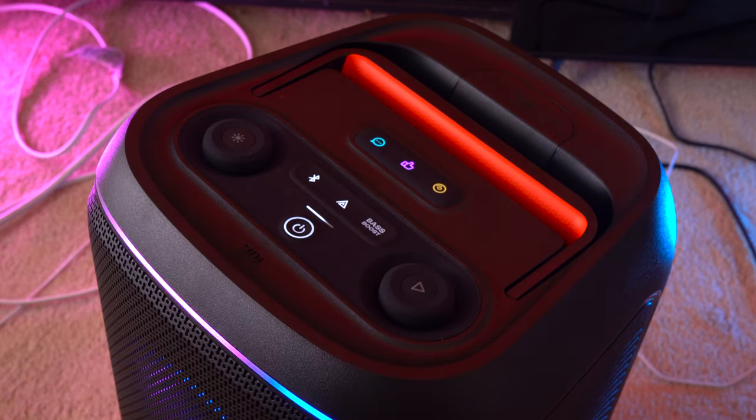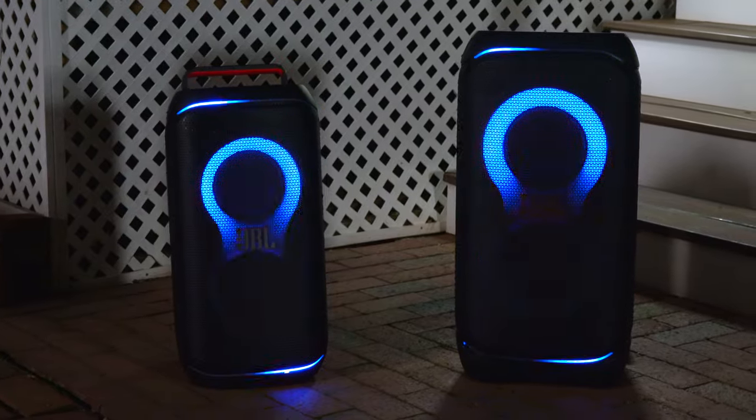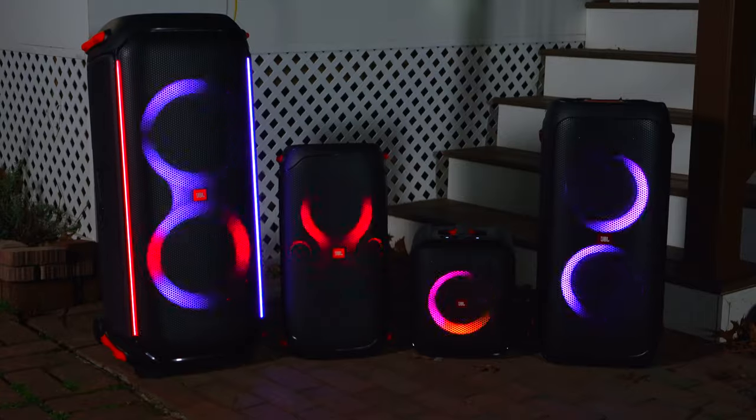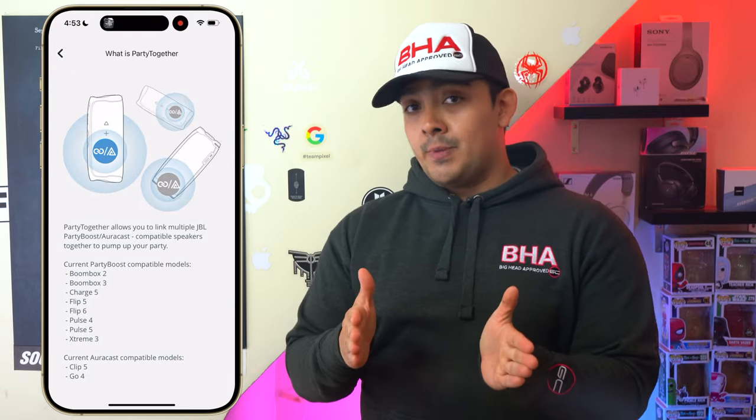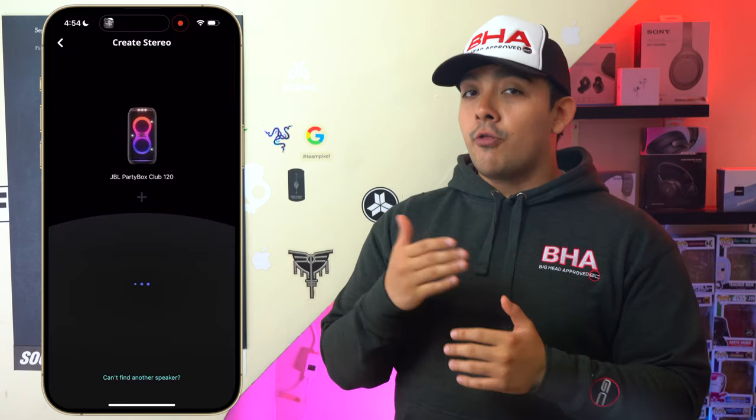For pairing with other speakers, you can pair two identical speakers in left and right stereo mode. Since both the 320 and 120 are AuraCast speakers, you can also pair them with other AuraCast speakers to play in sync. However, you cannot wirelessly connect either speaker to JBL's older Partybox speakers like the Encore, 110, 310, or 710, nor to JBL's smaller PartyBoost speakers. JBL's app mentions connecting PartyBoost speakers to AuraCast speakers but only lists smaller models like the Clip 5, Go 4, or Xtreme 4 — not the 120 or 320.